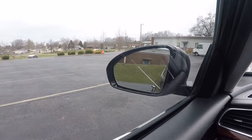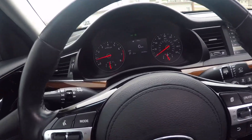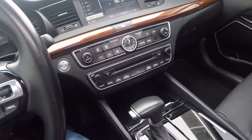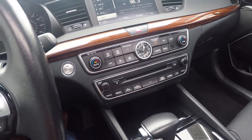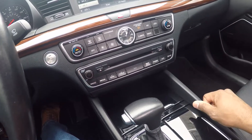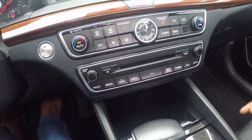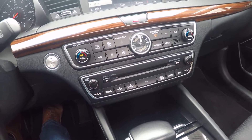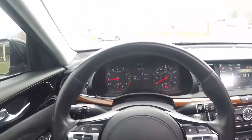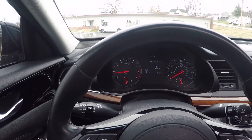There is blind spot monitoring on the windows. For whatever reason this car does not come with a remote start, which is kind of strange given all these features. It still has an old-school CD player, but remember this is a 2017 — they'd probably update that on newer models. Anyway, without further ado, let's take this for a spin.